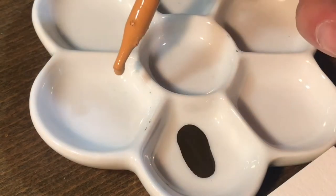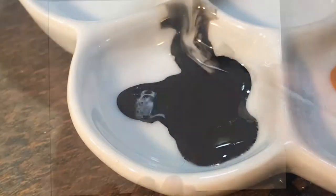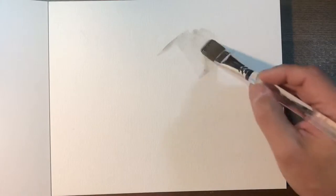Back in my studio, I let the park's inspiration guide my art.